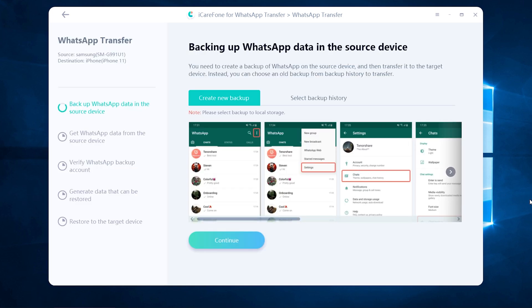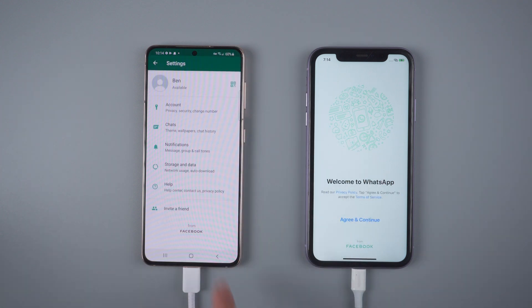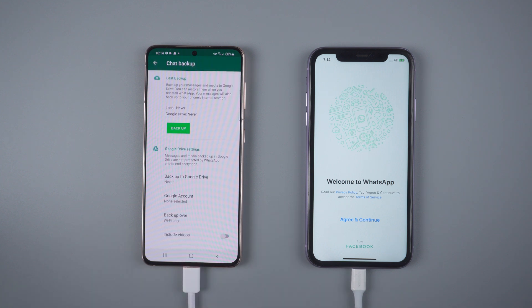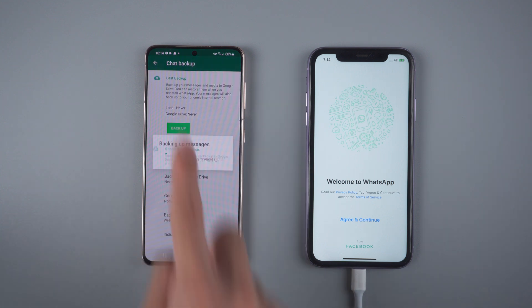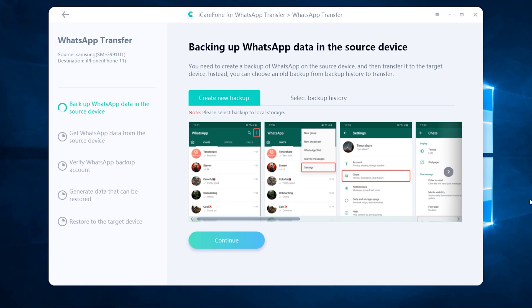The software is backing up your WhatsApp chats on the source phone. In this step, you need to do the backup on your Android phone. Choose WhatsApp Settings, select Chats, then Chat Backup. Tap Backup and cancel backup to Google Drive. Once done, tap Continue.